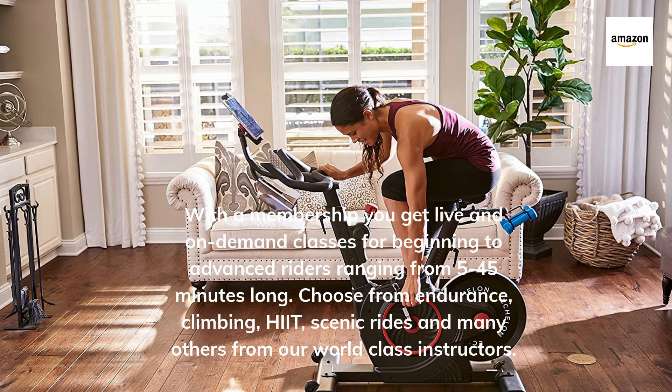With a membership you get on-demand classes for beginning to advanced riders, ranging from 5 to 45 minutes long. Choose from endurance, climbing, heat, scenic rides, and many others from our world-class instructors.